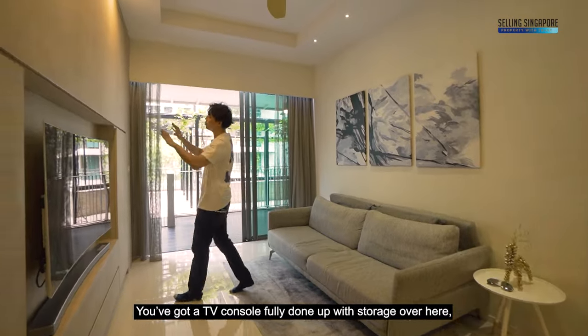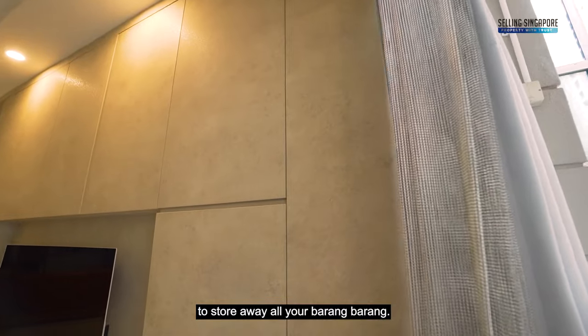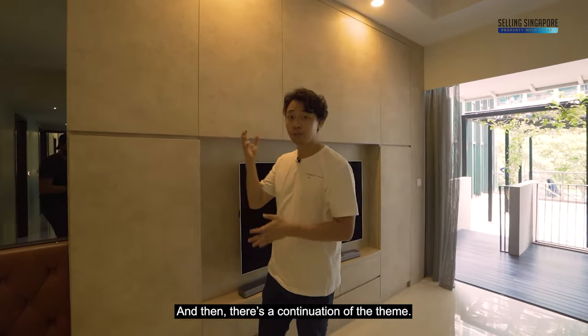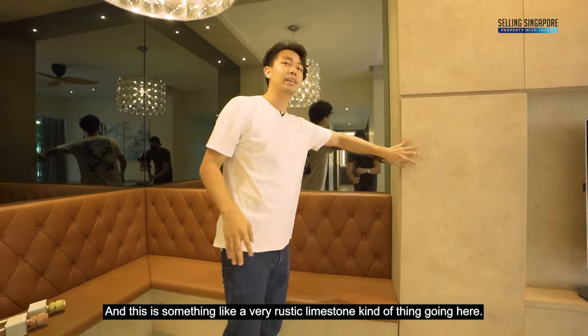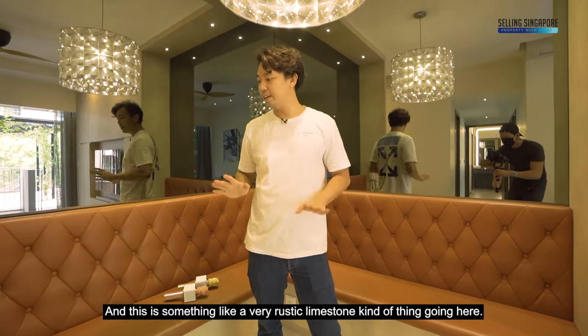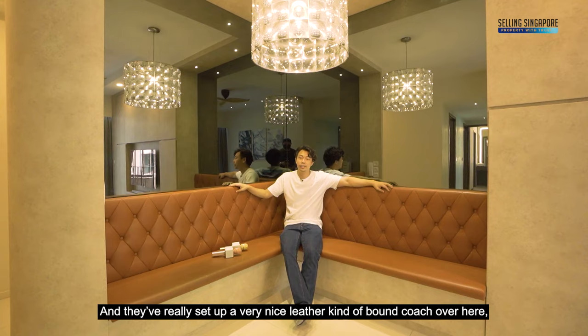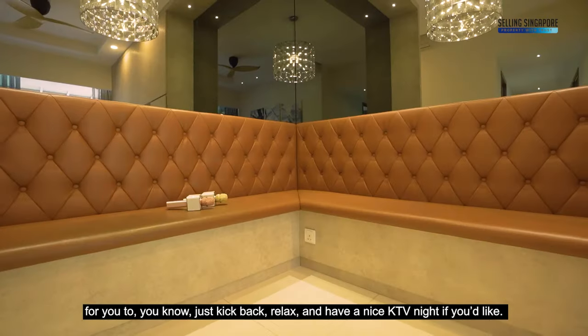There's a TV console fully done up with storage to tuck away all your belongings neatly. There's a continuation of the rustic limestone theme, and they've set up a very nice leather-bound couch where you can kick back, relax, and have a KTV night if you like.